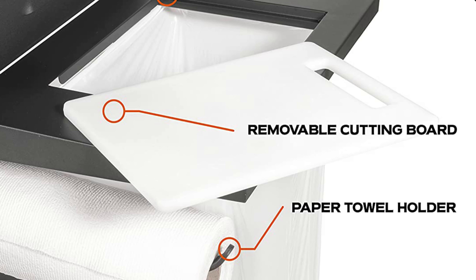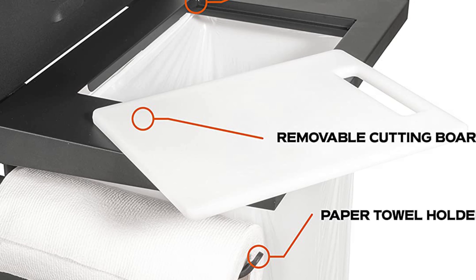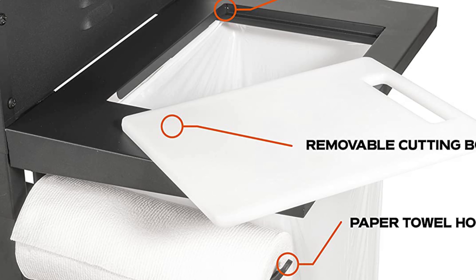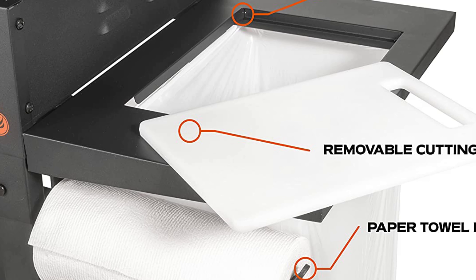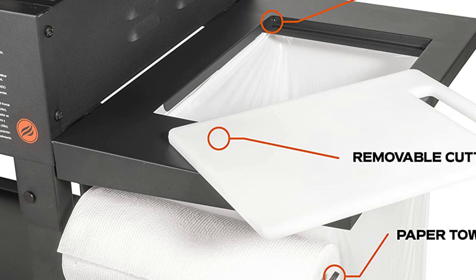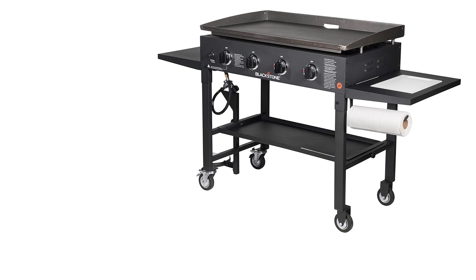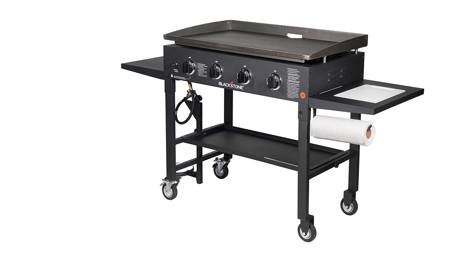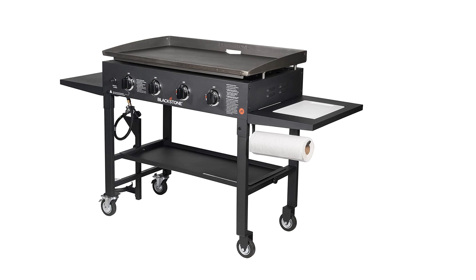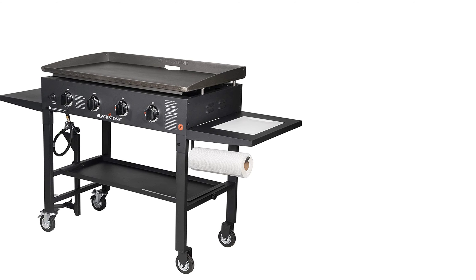Cook eggs, pancakes, quesadillas, grilled cheese, steak, potatoes, teppanyaki-style foods and more. Also enjoy a bottom shelf, side shelf, and the new side shelf with cutting board, paper towel holder and trash bag hooks. Replace your griller BBQ with a Blackstone griddle and never look back. This grill is simple to use and easy to assemble, so you'll be cooking in no time. Eliminate the hassle of kerosene, charcoal and matches. This grill includes an easy-start, battery-powered push-button ignition — with the simple push of a button your griddle is ready to go. Take the headache away from outdoor cooking and spend more time enjoying the outdoors.